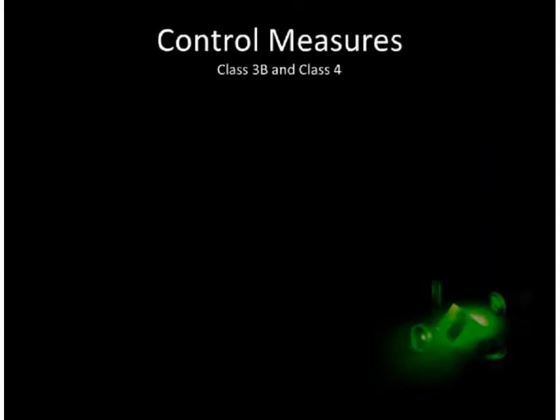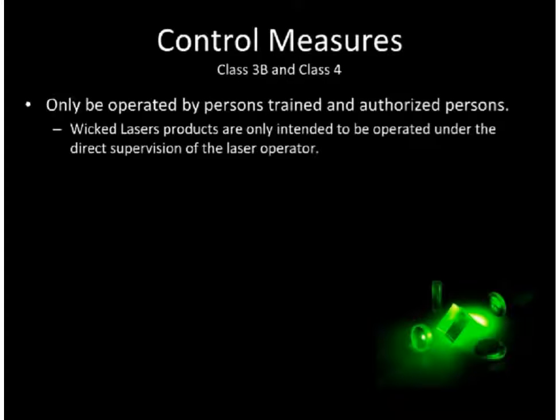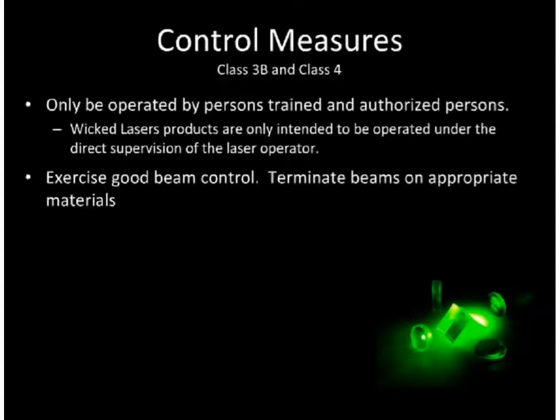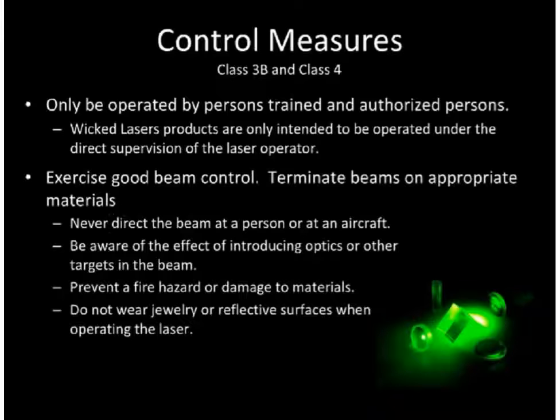At a minimum, Class 3B and 4 lasers must only be operated by trained and authorized personnel. Wicked Laser products are only intended to be operated under the direct supervision of the laser operator. Exercise good beam control. Terminate beams on appropriate materials. Never direct the beam at persons or an aircraft. Be aware of where your beam is going. Be aware of the effect of introducing optics or other targets into the beam. Know where reflections might redirect the beam.